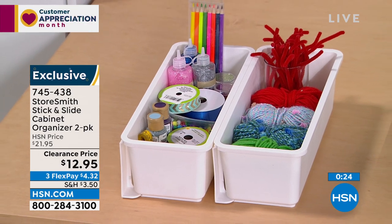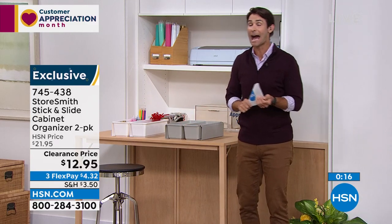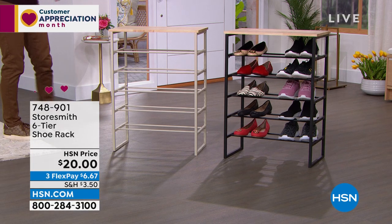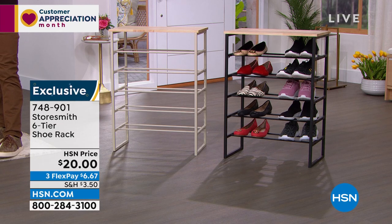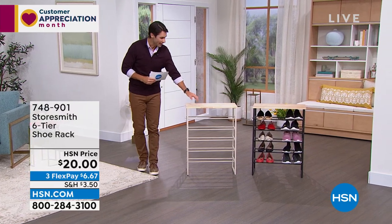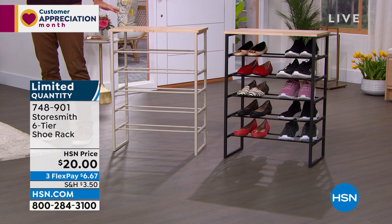Moving quickly! I love shoes but they become quite a mess — picking out what to wear, new shoes added to the collection, dirty shoes, sandals, kids' shoes. Get them up off the floor and organized so you know where they are. This Storesmith shoe rack is also decorative — it has a solid hardwood top where you can place something decorative like a plant or artwork. We are limited — only about 600 remaining. Available in white-taupe and black.